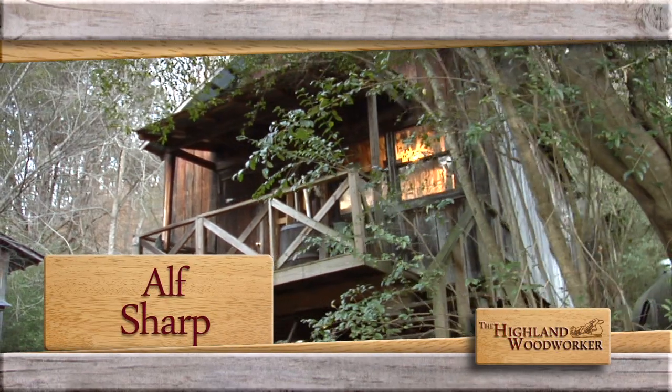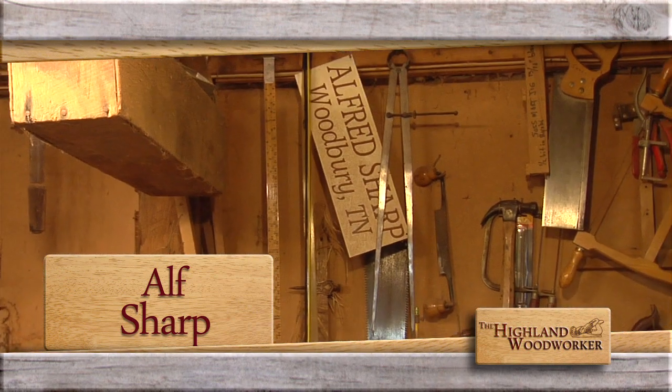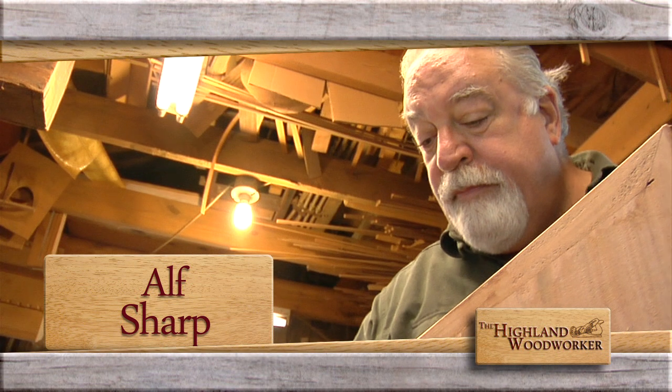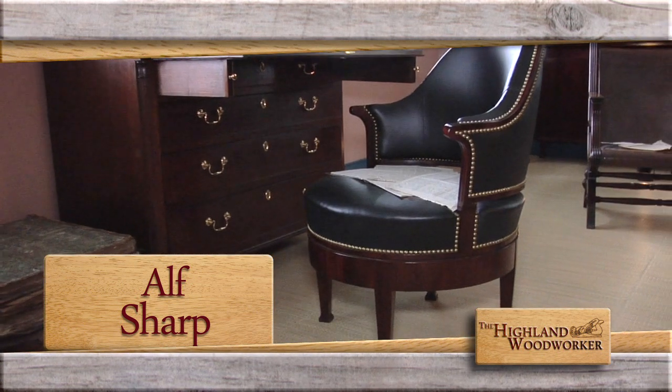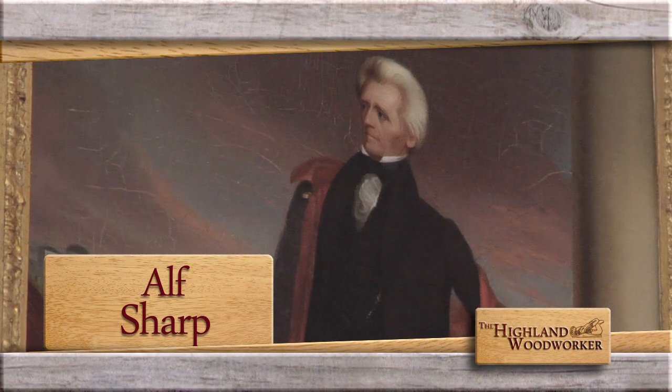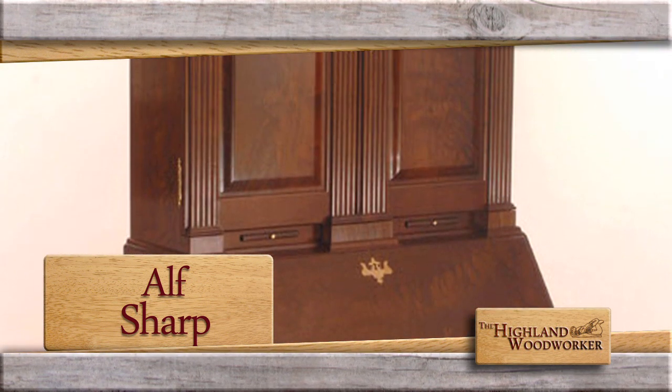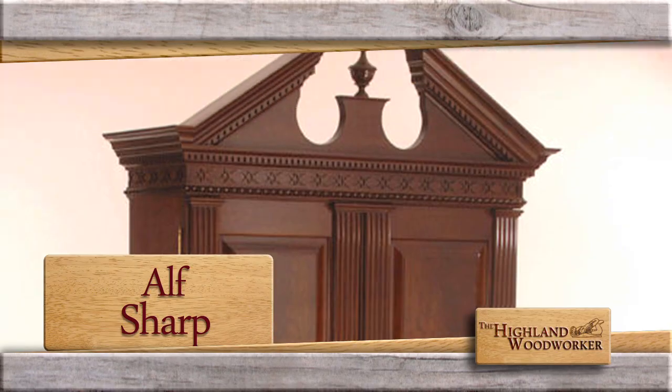Then our Moment with a Master series takes us to Woodbury, Tennessee. Meet Alf Sharp, a master furniture maker — so talented, he was invited to make period reproductions for a president's home. It quickly became apparent that if I was going to make a living as a woodworker, I was going to have to make traditional furniture.